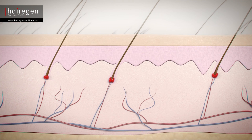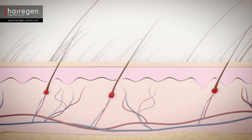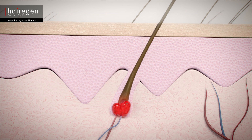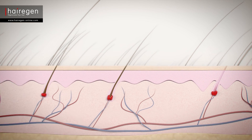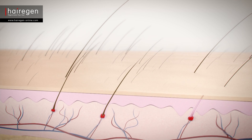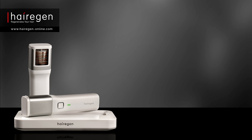The skin on the scalp thins and loses its flexibility. The hair renewal cycle shortens and the hair follicles are deactivated for long periods. As the follicle deactivation process progresses, it becomes irreversible and the follicles cannot grow hair anymore.